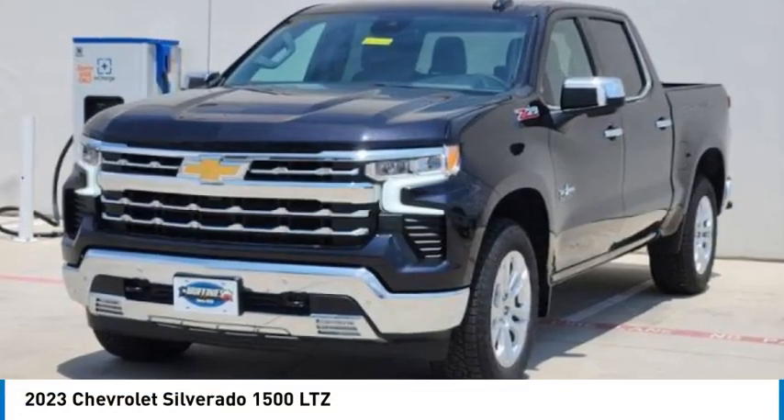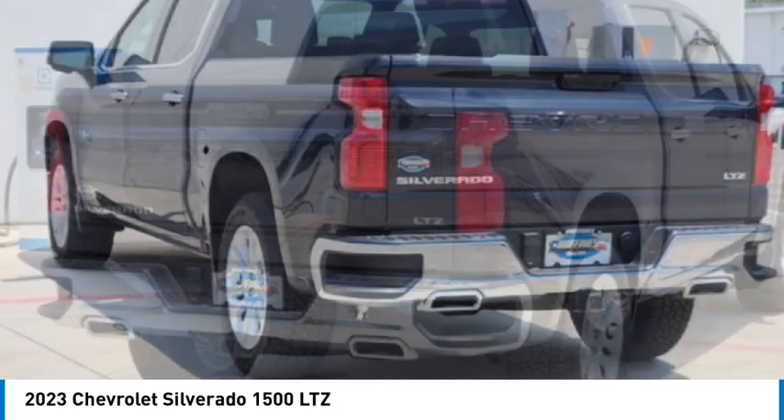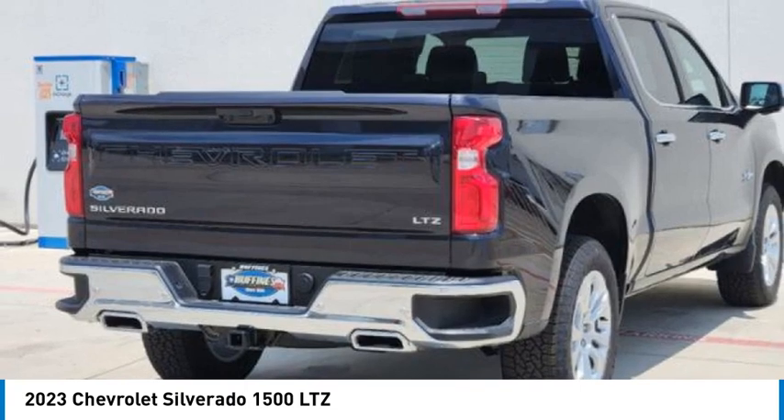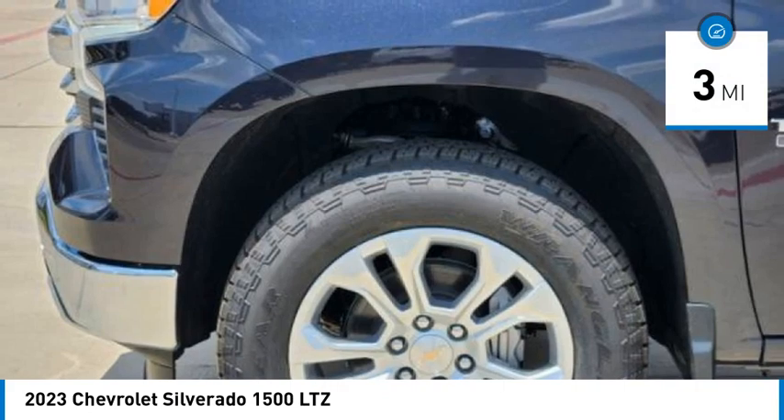We are pleased to show you the 2023 Silverado 1500. The Chevy Silverado 1500 has the lowest cost of ownership of any full-size pickup. This vehicle has less than 100 miles.